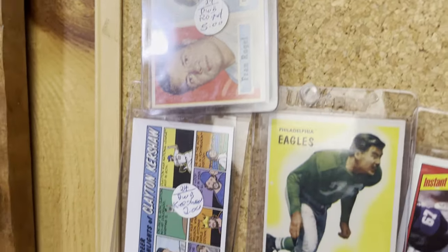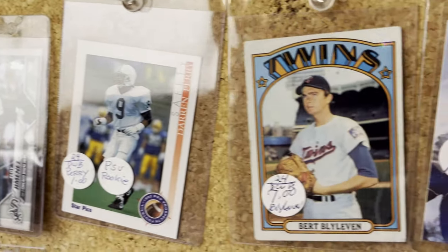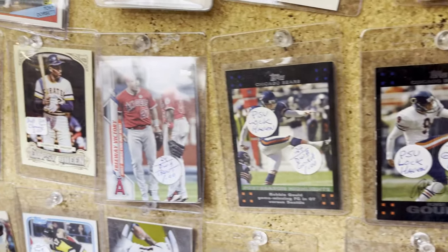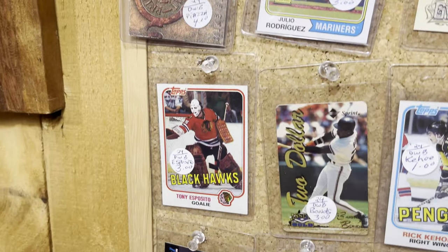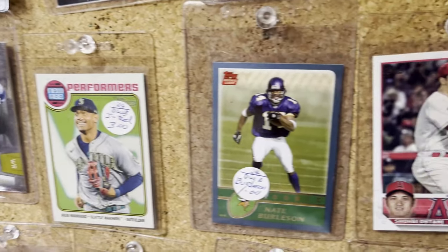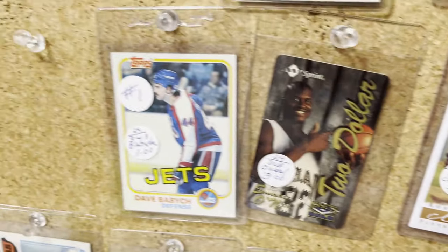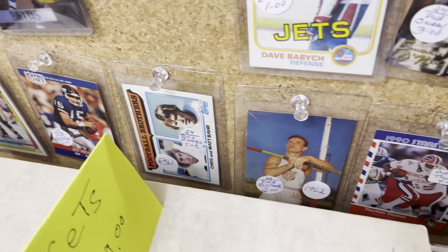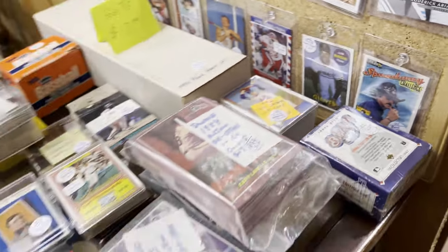I apologize for the lighting — there's a lamp right next to this shining off the top of these card holders. I don't remember what these are called off the top of my head, but I have plenty of them myself. There's a Julio Rodriguez card from Heritage, a Shohei Ohtani 2023 Topps, and a Roberto Clemente card.